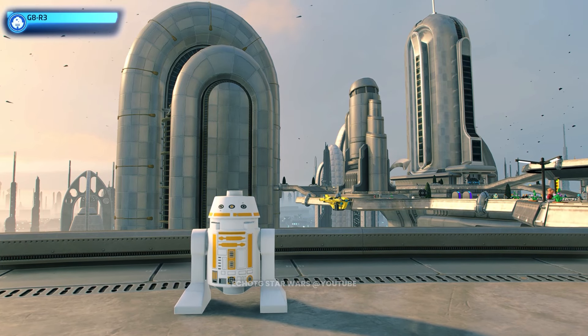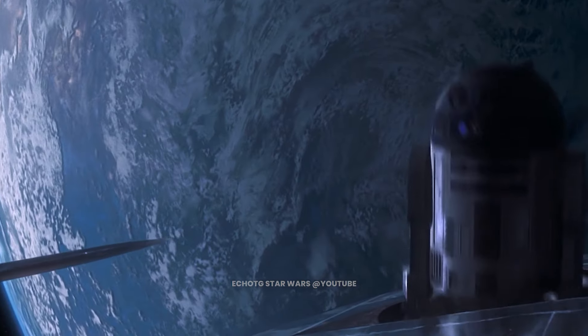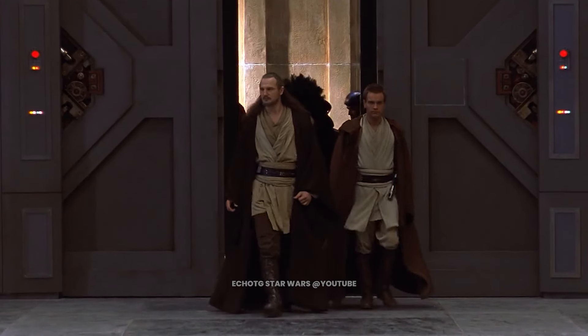This is GAR-8, R2-B1, R2-M3, and R2-R9. These droids are brave and serve the royal house of Naboo, alongside fellow astromech R2-D2. These droids were aboard the Naboo Royal Starship when Queen Amidala fled the invasion of her planet.